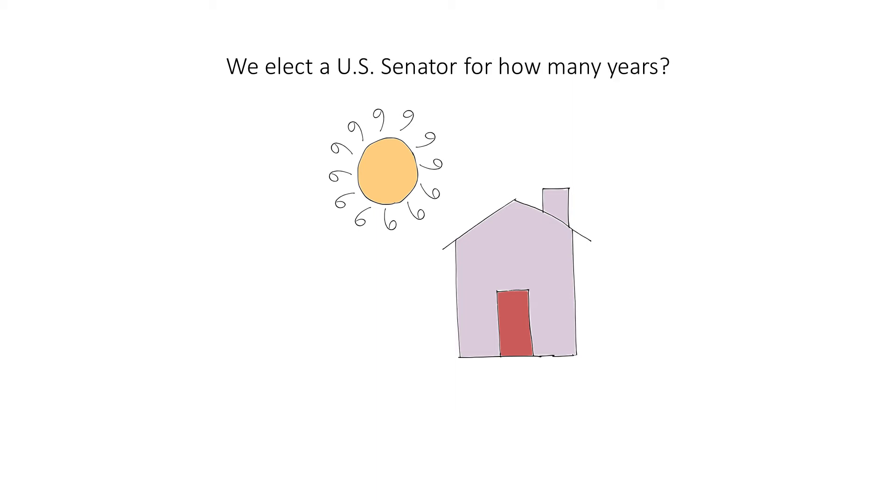We elect a U.S. Senator for how many years? Six. To help you remember how many years, we'll draw the rays of this sun to look like the number six for six years.